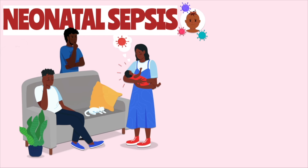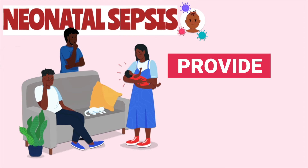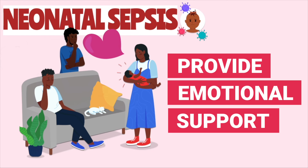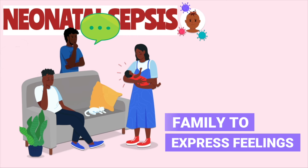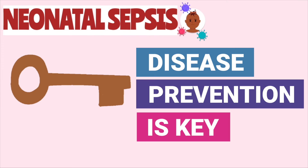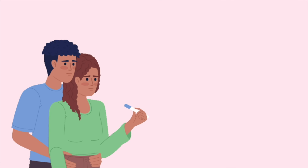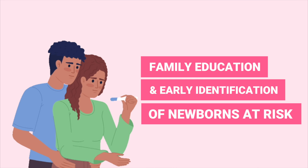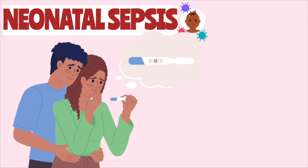Neonatal sepsis can be devastating for the newborn's family, putting them at risk for situational low self-esteem. Be sure to provide emotional support to the family and encourage them to express their feelings and concerns. Most of all, the best intervention for neonatal sepsis is prevention — with frequent hand hygiene, educating the newborn's family, minimizing risks in the prenatal and postpartum stages, as well as early identification of newborns that are at risk.